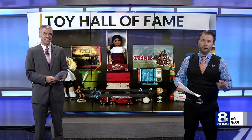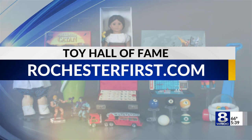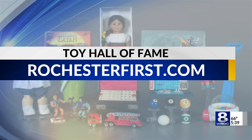If you're hearing all this and you're not sure what any of these games are, don't worry — we have the full breakdown by toy over at RochesterFirst.com.